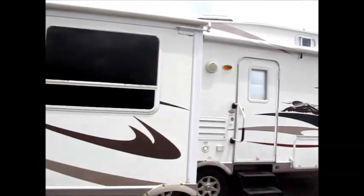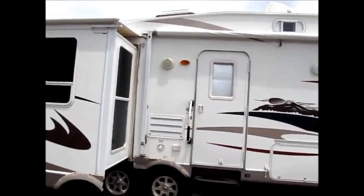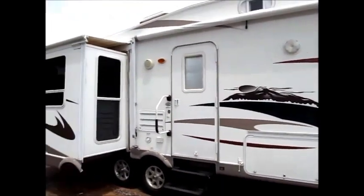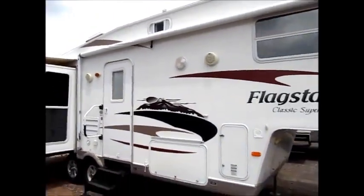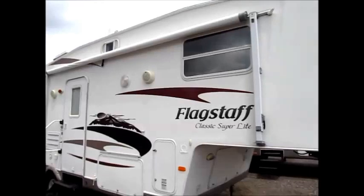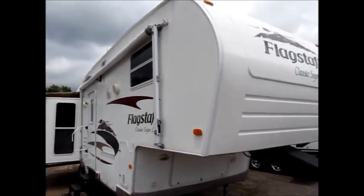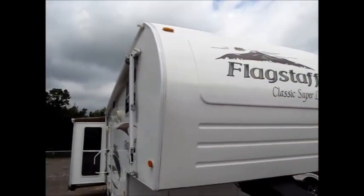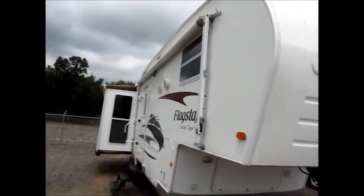Decals and everything are in good shape. It does have outdoor speakers, and this camper is equipped with an Arctic package — it has the heated tanks. It's about a 26 to 27-foot half-ton towable fifth wheel with two slide outs. The weight is 6,750 pounds. The decals on the front are just starting to peel off a little bit, but overall it's a real nice 2009 camper.